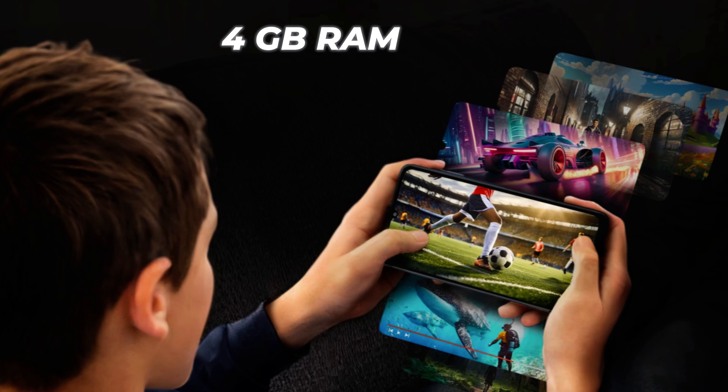It comes with a 6.7-inch HD+ display with 25-watt fast charging and a 5000 mAh battery. It is available in three colors: light blue, black, and gold. It is available with 4 GB RAM in 64 GB and 128 GB internal storage.